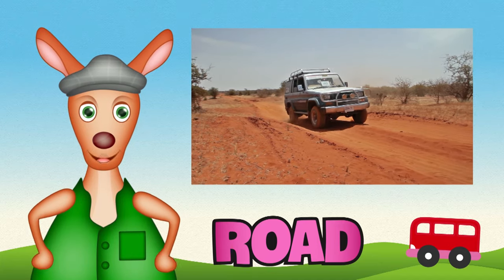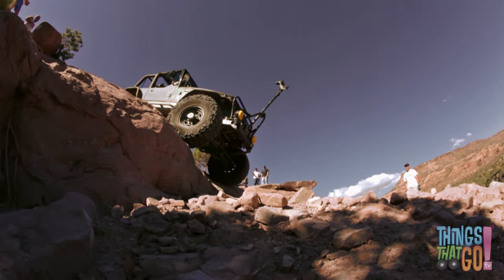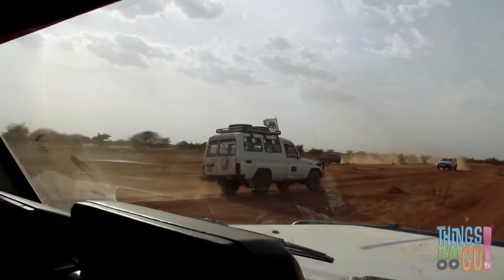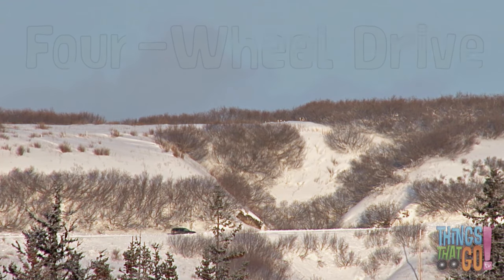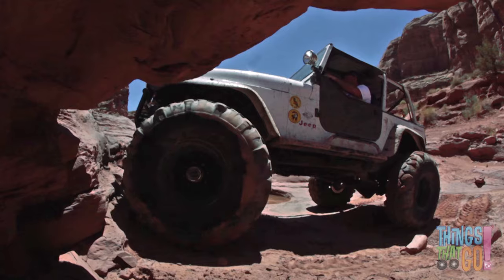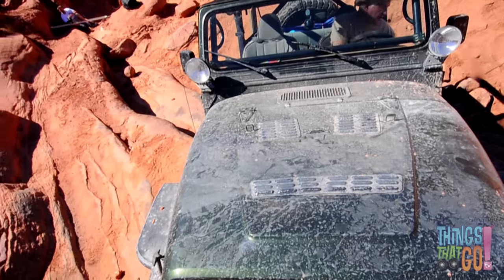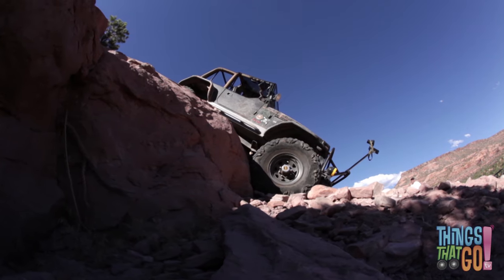Hi girls and boys, Reggie Roo here. What is a car that can go almost anywhere — over rocks, across deserts, and even through snow? It's a four-wheel drive! Four-wheel drives are bigger than a regular car. They have larger, wider wheels which have great grip on rough, bumpy surfaces. All four wheels are powered by the engine — that's why it's called a four-wheel drive.